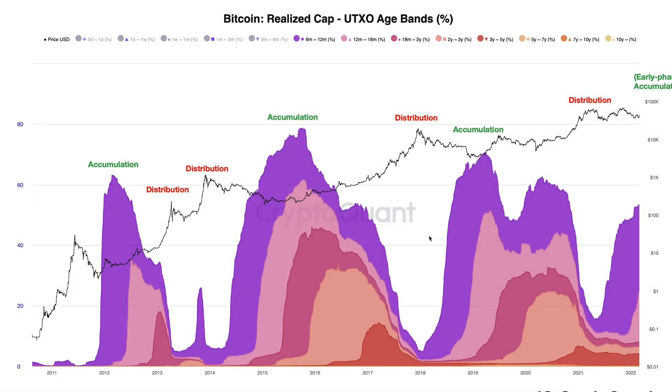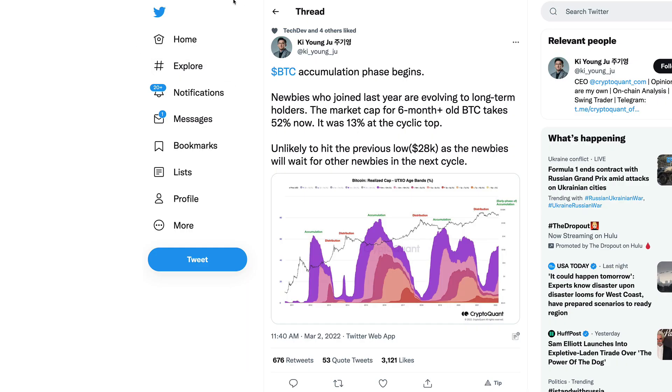It's unlikely to hit the previous low as the newbies will wait for other newbies in the cycle. More newbies tend to get in, and those who were once previously called newbies are no longer newbies. Those people are in a better position now because new money is flowing in, which will push the price even higher. This model — realized cap UTXO age bands — shows the Bitcoin trend over time, how accumulation happened over those downturns, and we're seeing it now. The distribution model showed sell-offs occurring while Bitcoin was at its high, but now we are seeing more accumulation.